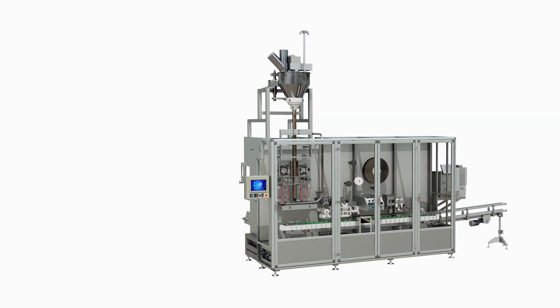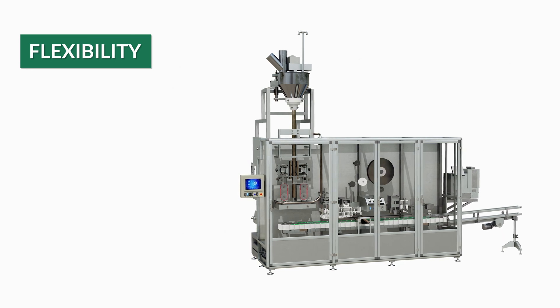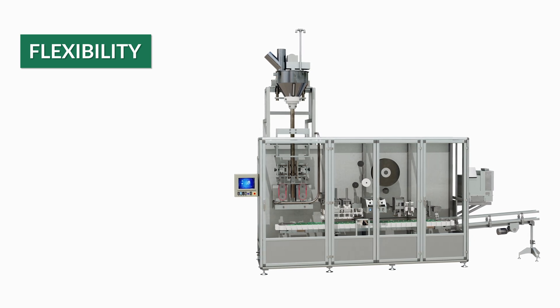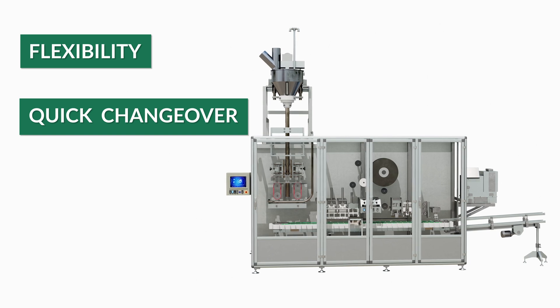Key benefits to this G14 machine include flexibility, allowing a wide range of bags and sizes, including back fin to corner seal, while easily changing from one size to another, with quick changeover to multiple bag sizes and types.